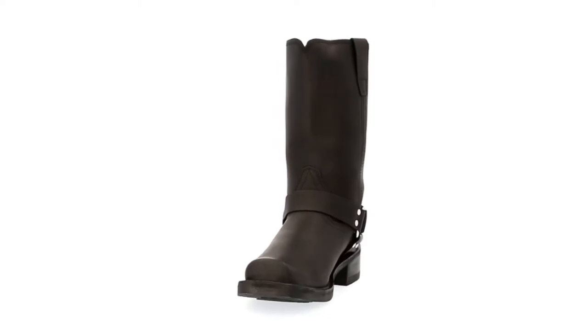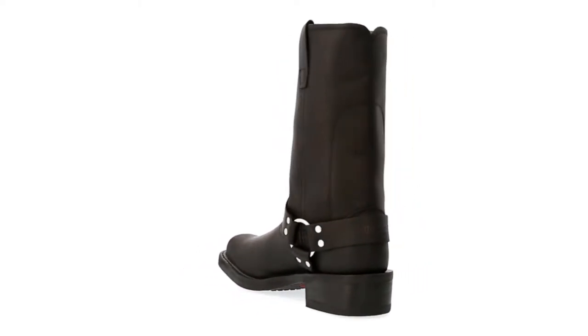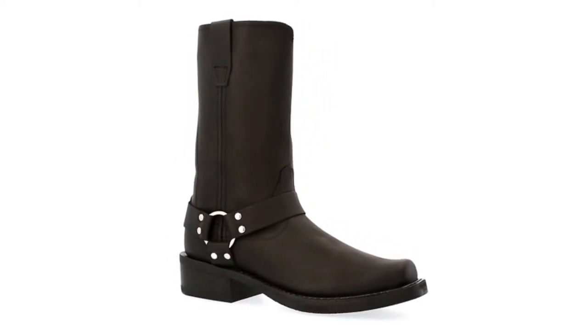The pair of Durango harness boots has a conventional style that many men riders love. Its supple and shiny leather material makes it stylish, while its rubber soles offer outstanding grip and control.